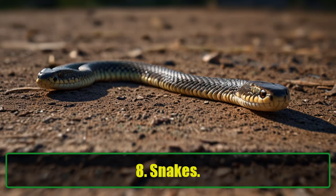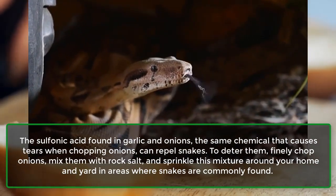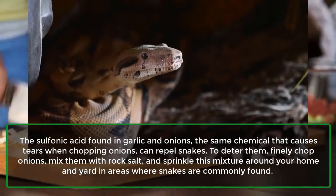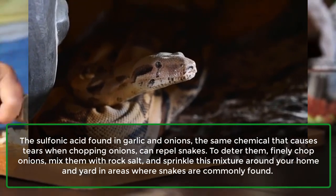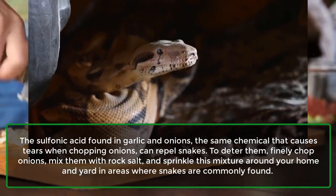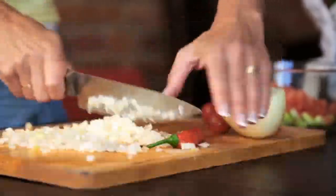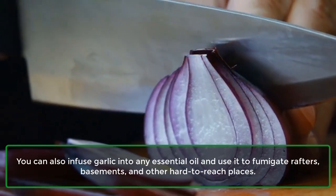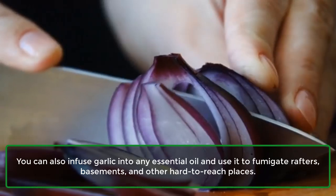8. Snakes. The sulfonic acid found in garlic and onions — the same chemical that causes tears when chopping onions — can repel snakes. To deter them, finely chop onions, mix them with rock salt, and sprinkle this mixture around your home and yard in areas where snakes are commonly found. You can also infuse garlic into any essential oil and use it to fumigate rafters, basements, and other hard-to-reach places.